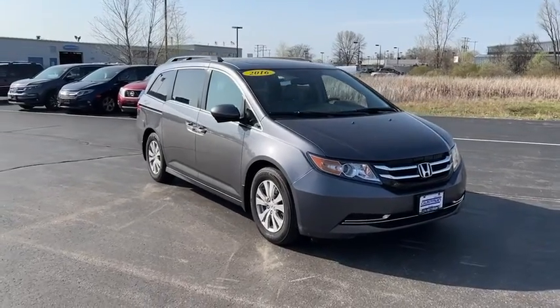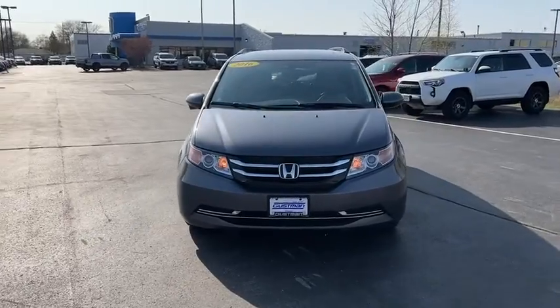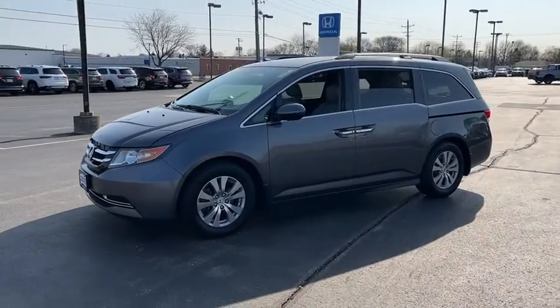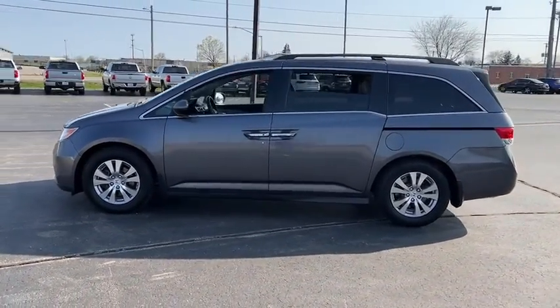Stop by and take a look at the 2016 Honda Odyssey. The Honda Odyssey is a showcase of distinguished style, captivating technology, and advanced safety features. A must for all families. This vehicle has less than 85,000 miles.